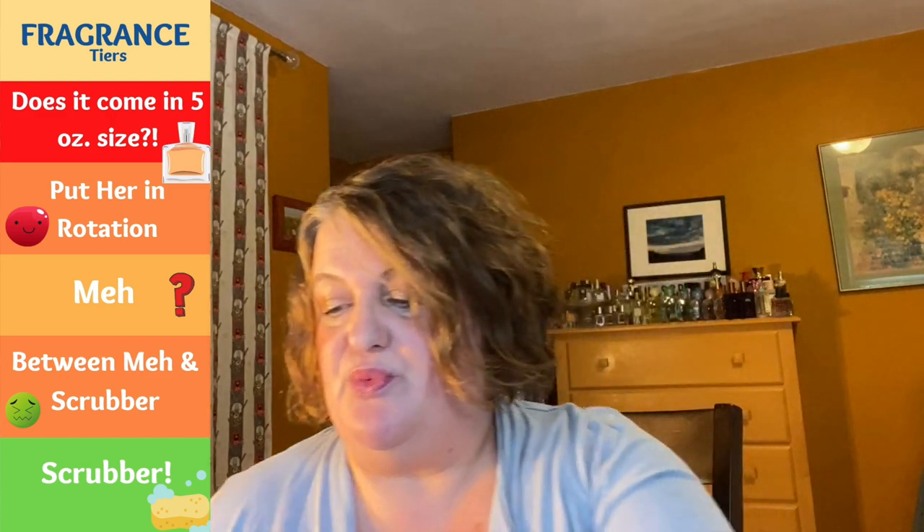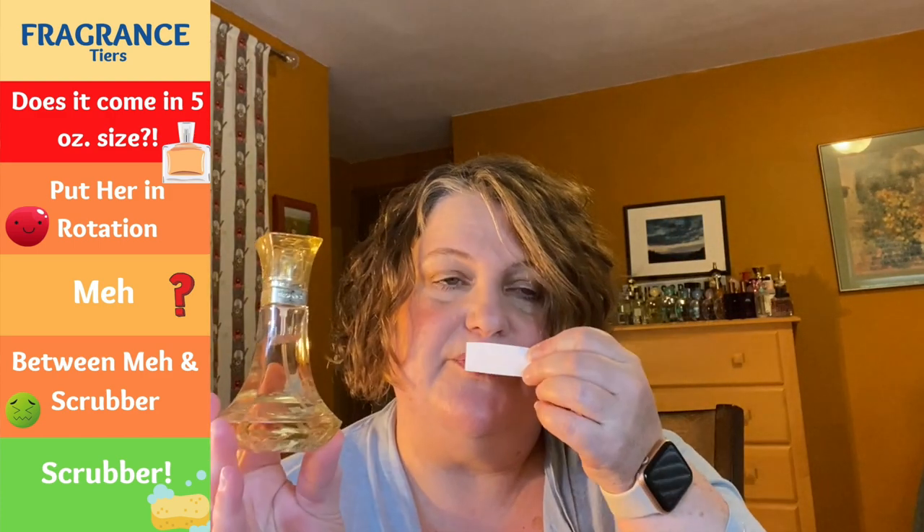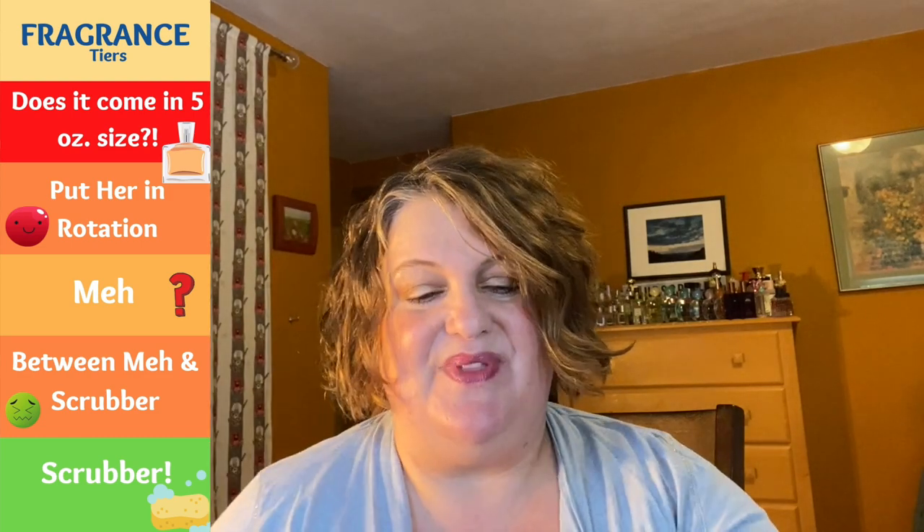Another gift from the fabulous Alex: Beyoncé Heat Seduction. This is another really pretty amber perfume — in the rotation, very soft and powdery pretty. I think this would be a great one for layering and a nice easy reach, especially in the fall. This one's perfect for fall. I like the bottle, and thank you again to Alex for these beautiful perfumes.